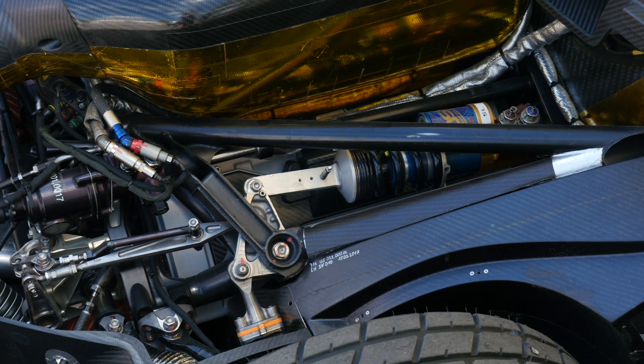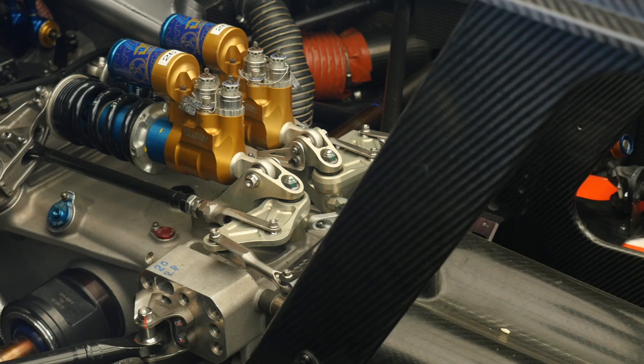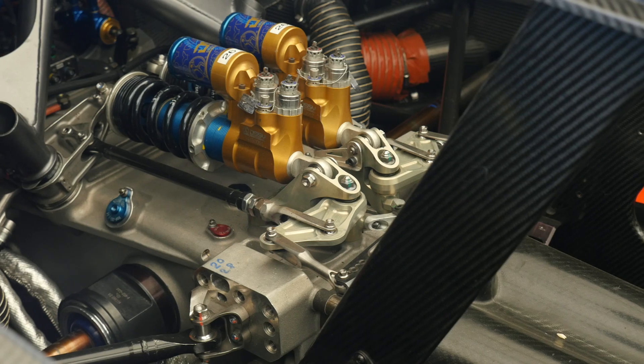One of the obvious aspects with any of the DTM cars is the complexity of the suspension arrangement. We can see the use of an inboard-mounted suspension damper, actuated via pushrods through a bell crank.